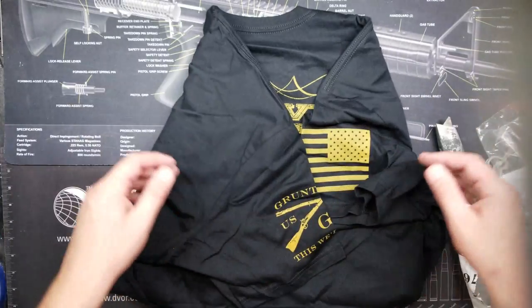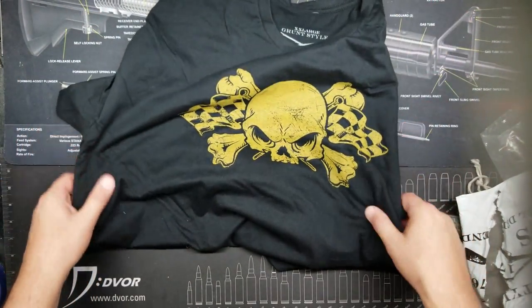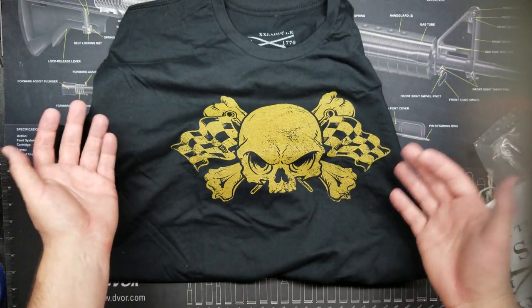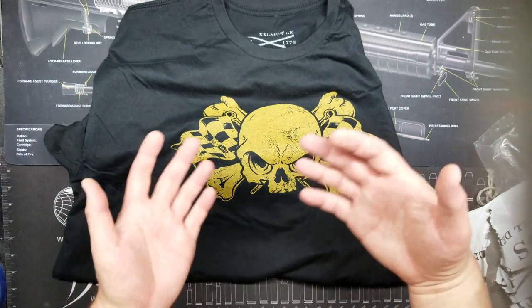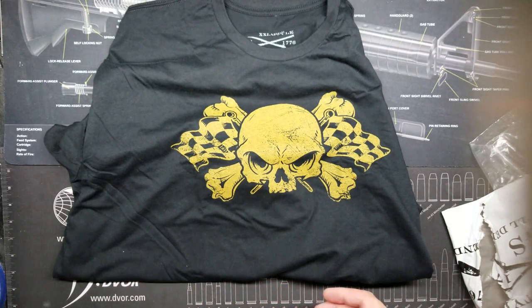So this has pretty much been just a quick unboxing of the Grunt Style mystery shirt — the one you guys see posted sometimes on Facebook or in email notifications: 'Hey, we've got a mystery shirt coming up, $9.99 plus shipping.' I think shipping is like five or six bucks, so you're looking at a $15–$16 shirt.